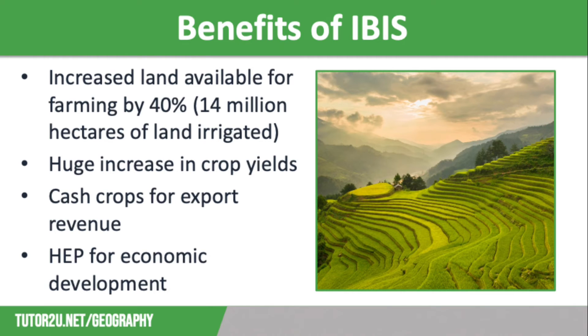Farming has increased export revenue with cash crops grown. The IBIS provides many job opportunities, including increased jobs in farming but also in hydroelectric power generation, and that hydroelectric power provides green energy to use in industries that will aid Pakistan's economic development. Finally, water management reduces the risk of flooding and increases the ability to store water, which aids climate change resilience.